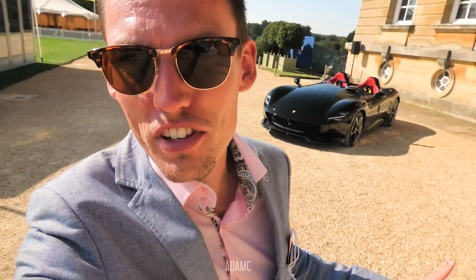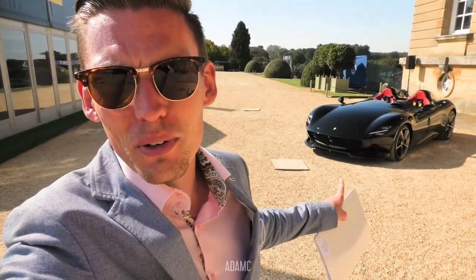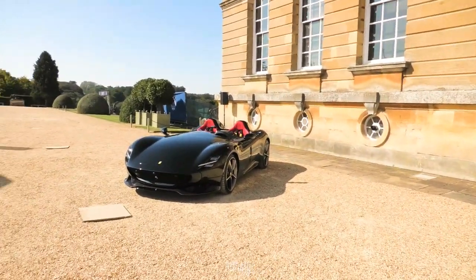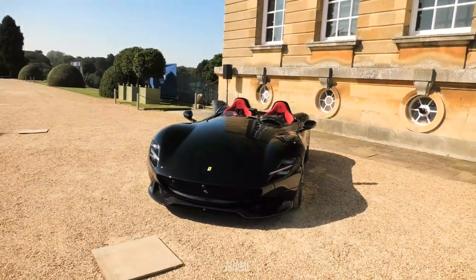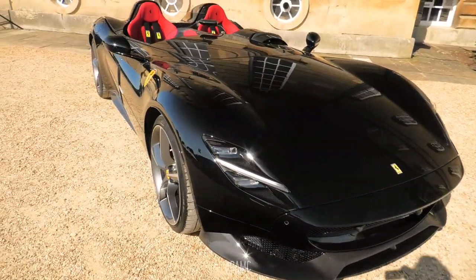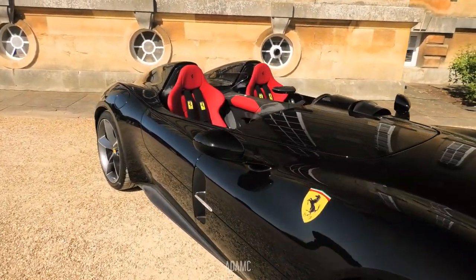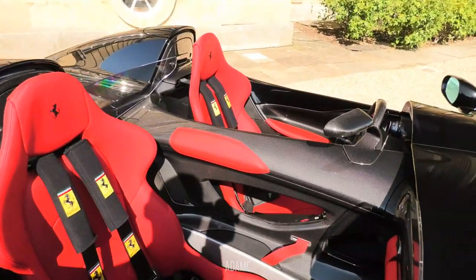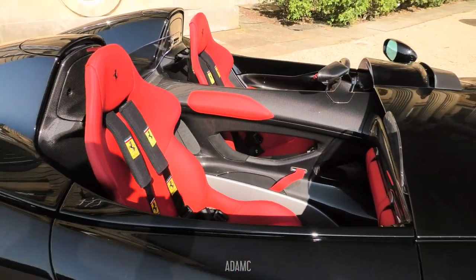One of the best things about some of these more prestigious events is that tucked around the corner we have a Ferrari Monza SP2 — just no crowds around it, so we have the chance to have a proper look around it. I don't think I've seen one of these this close with no crowds before. Obviously this is the SP2, so it has two seats. The SP1 only has the single seat, much like the classic 50s race cars.